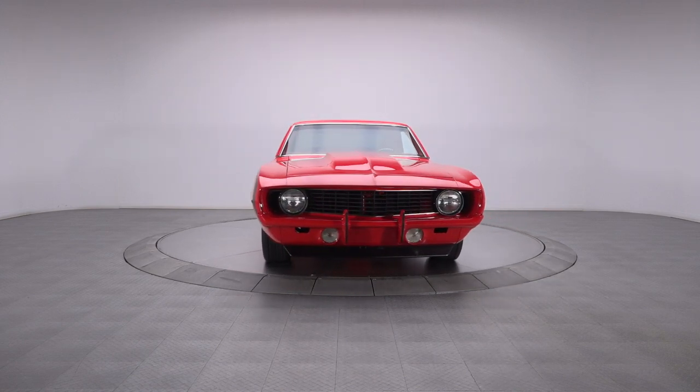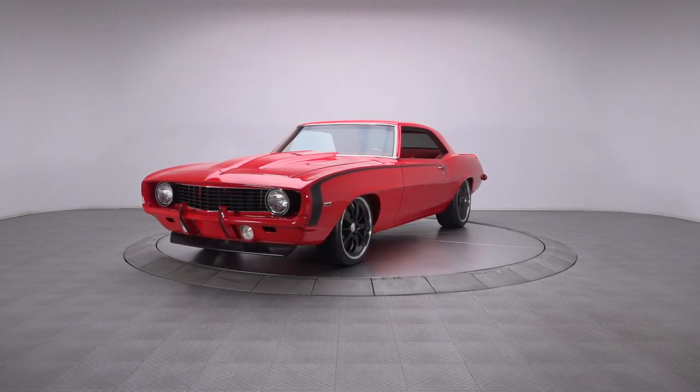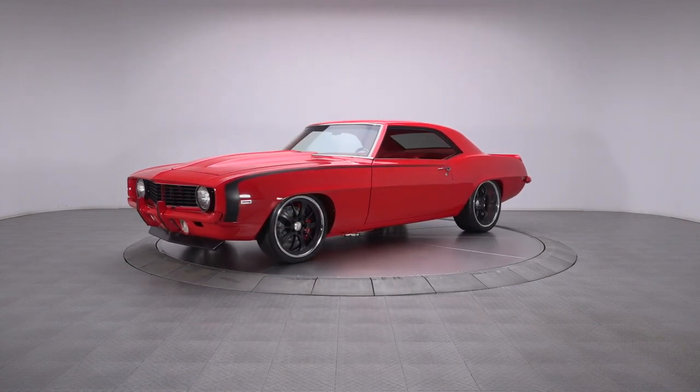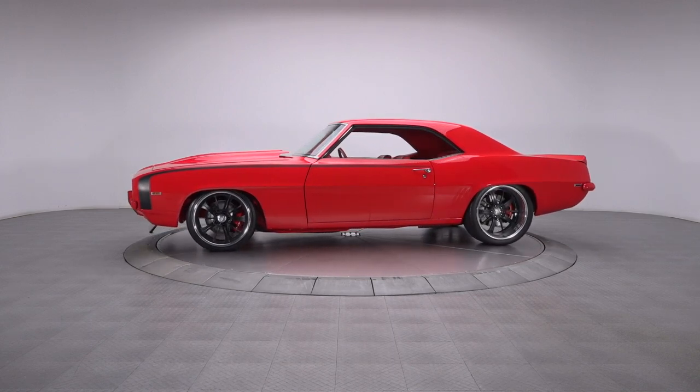Wrapping sinister aesthetics around a custom chassis, a leather-lined cockpit, and a healthy 502 five-speed drivetrain, this 1969 Camaro is the quintessential American muscle car.